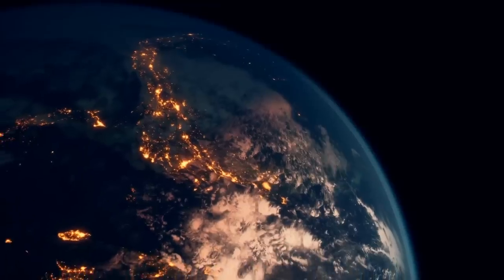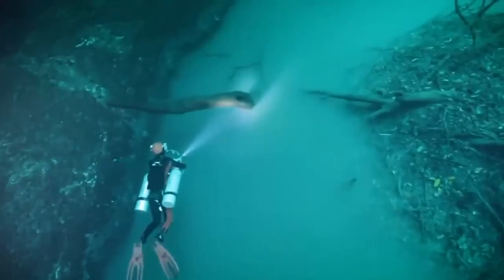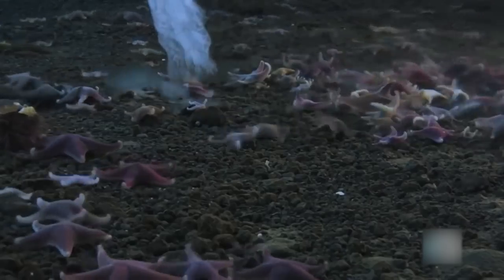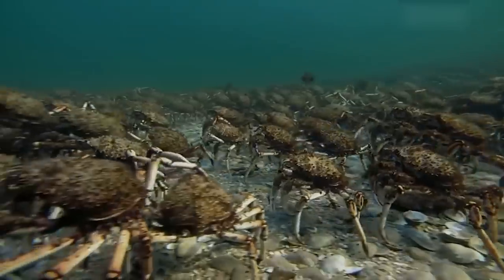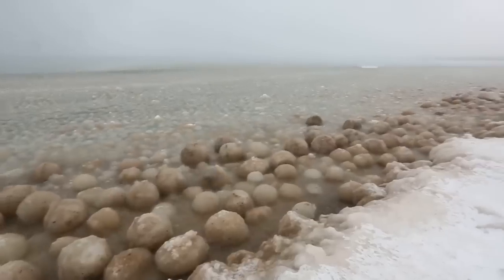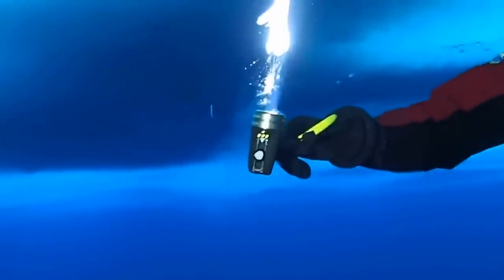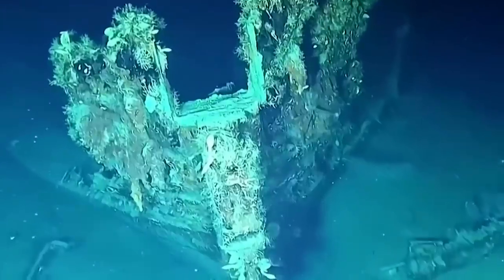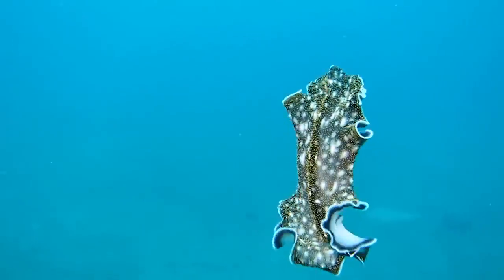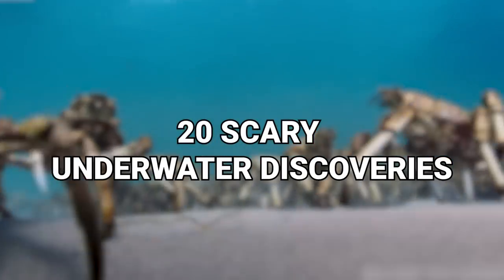Look at any map of our planet and you'll notice something undeniable — there is water everywhere. While we've mapped out the surface of the ocean, we haven't exactly been the best at exploring what lies under the sea. There's a difference between exploring it and mapping it out. When we find certain things in the water, we can't help but be mesmerized — or horrified. Here are our 20 Scary Underwater Discoveries.